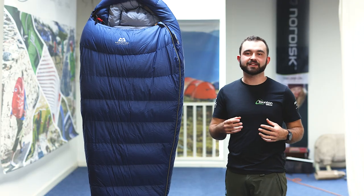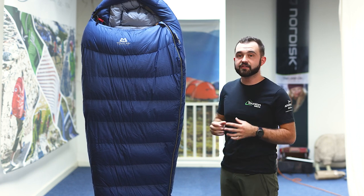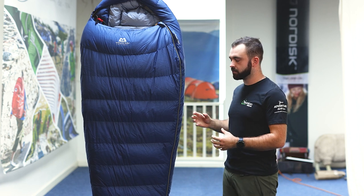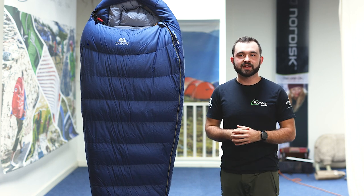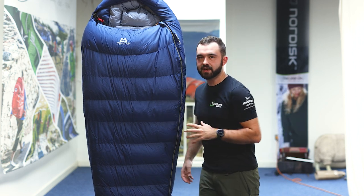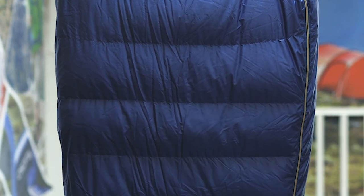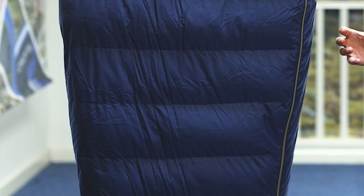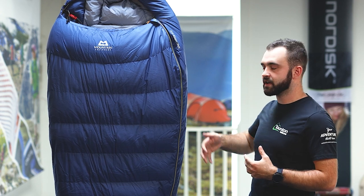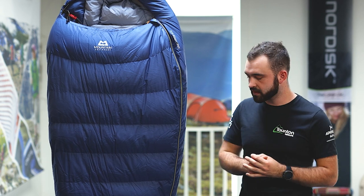Construction and performance is the next aspect to look at. The Earthrise is very similar to the 2021 Helium, so it's a great sleeping bag with a lot of the premium features we've grown to expect. The obvious one is the slanted baffle construction, which helps lock in heat while also making the bag more breathable, creating a more comfortable temperature range — stopping you from overheating but also allowing the bag to pack down to a really good size.